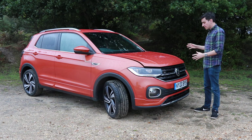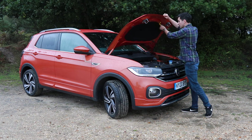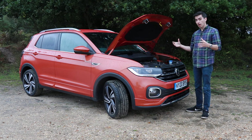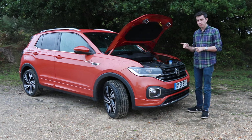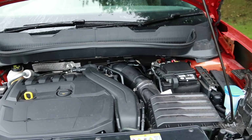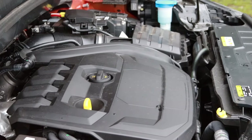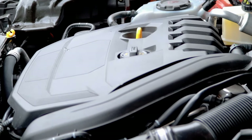Under the bonnet of our T-Cross R-Line is a 1.5-litre turbocharged petrol engine producing 148 brake horsepower, with a claimed combined MPG of about 43. Sitting below that is a 1.0-litre three-cylinder petrol engine developing either 94 or 113 BHP depending on the model. There's also a 1.6-litre diesel producing 94 BHP with a combined fuel economy of 54 MPG, making it the most frugal of the lineup.